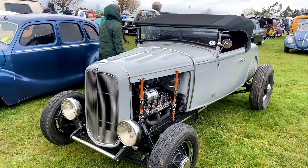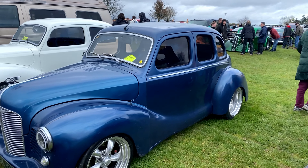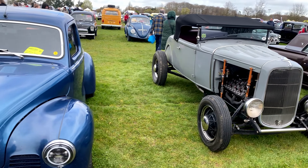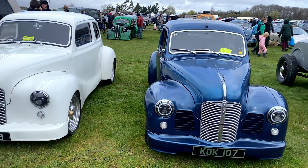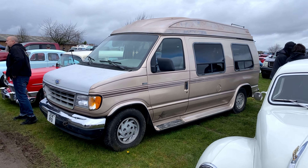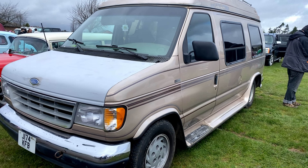A nice hot rod that I've seen out before — I'm going to have to have a think on that one, but I'm pretty sure I've seen it out somewhere before.